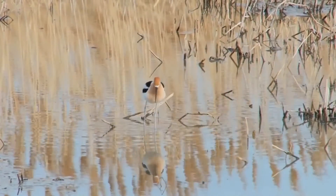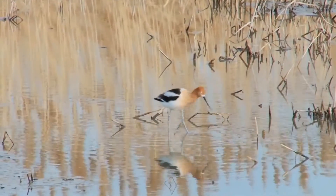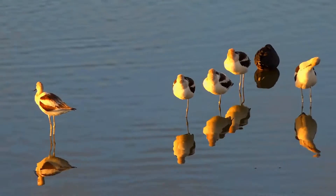It spends much of its time foraging in shallow water or on mud flats, often sweeping its bill from side to side in water as it seeks its crustacean and insect prey.